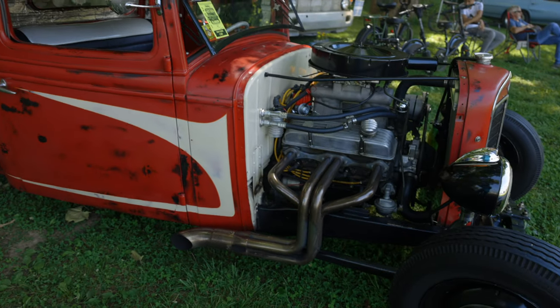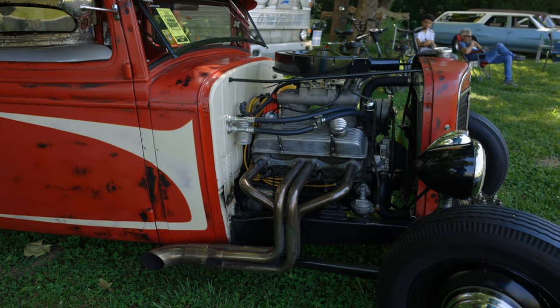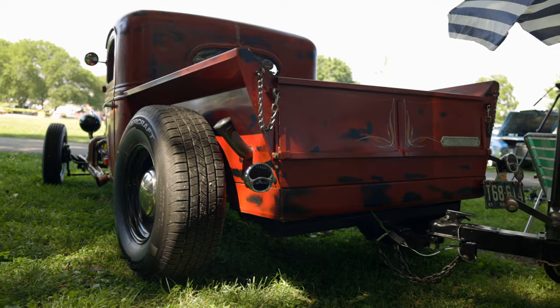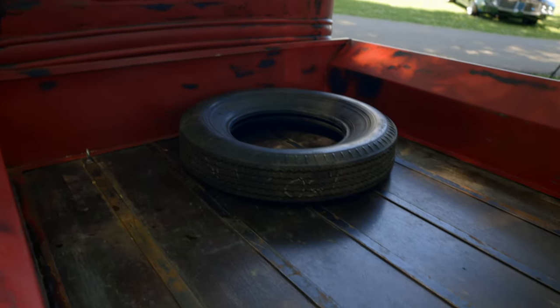I've got a Holley carburetor on it — nothing big, it's a 650. Does good. You can't crowd it, you just gotta get going, but I can roll down the interstate cruising 85 if I want to. I like driving it — I drive it everywhere. I built it last year; it's got 13,000 miles on it. I had the original bed but it was in rough shape — a tree had fallen across it.